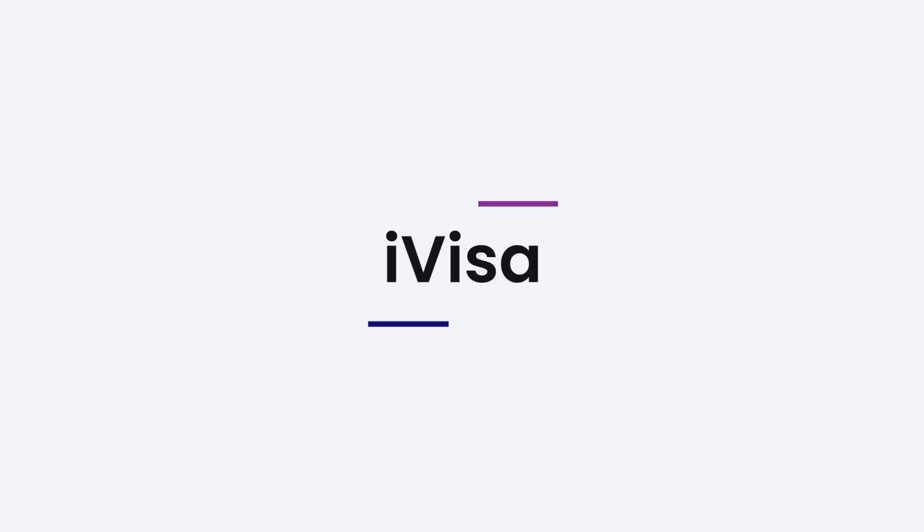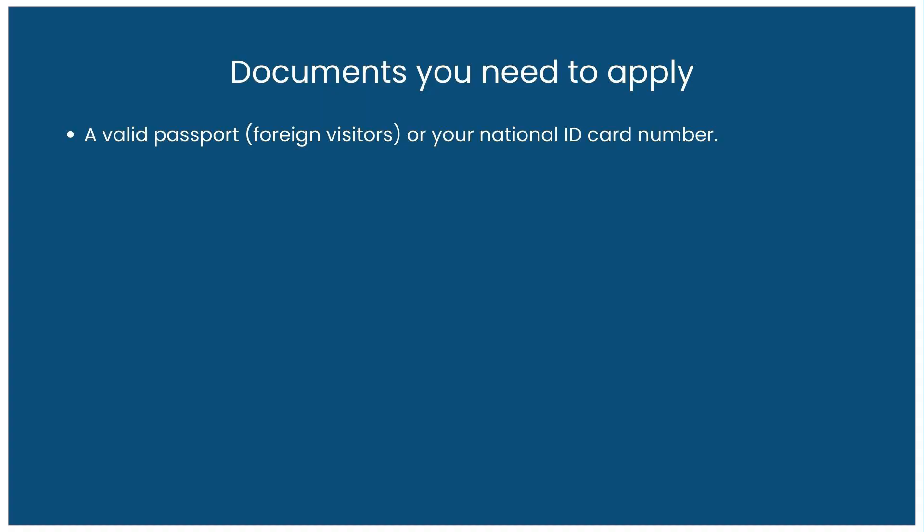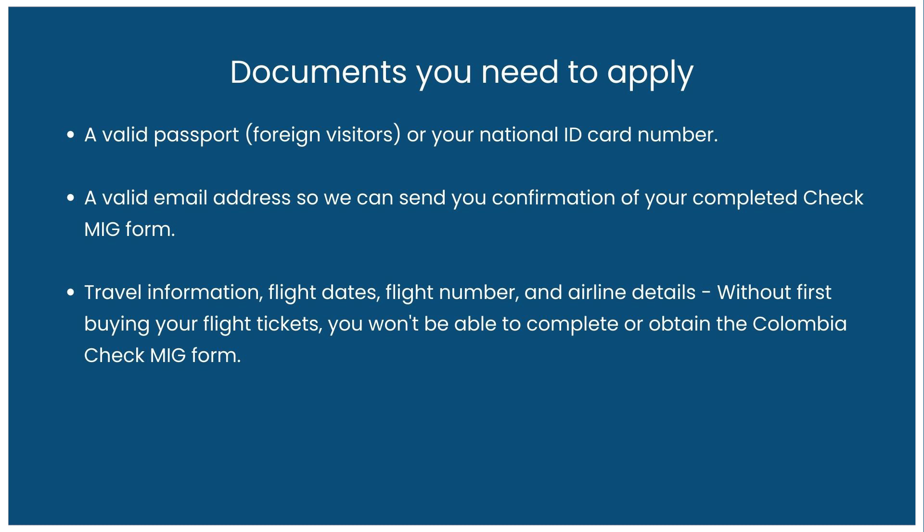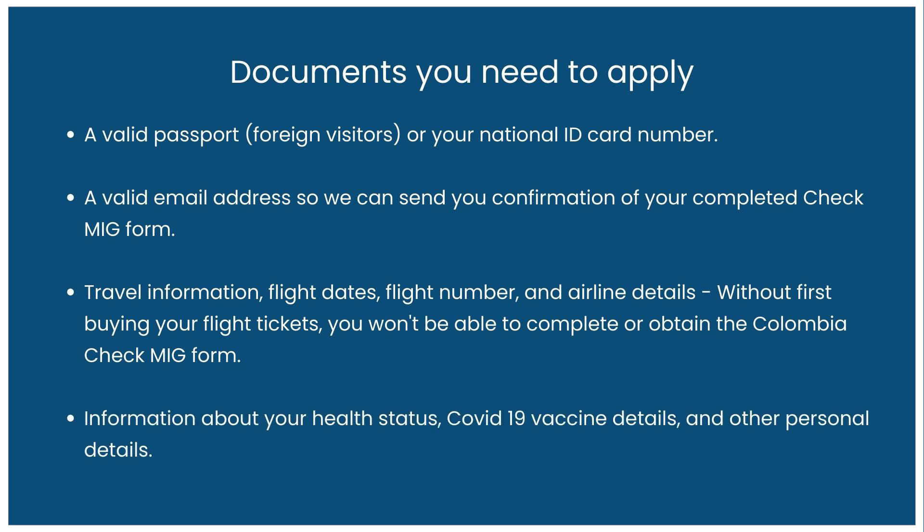Hi, I'm Dalma, your cool travel expert, and here's how to fill out the Colombia CheckMIG in 2023. Here are all the documents you need: a valid passport or your national ID card number, a valid email address so we can send you confirmation of your completed CheckMIG form, travel information such as flight dates, flight number, and airline details. Without first buying your flight tickets, you won't be able to complete the Colombia CheckMIG form. You'll also need information about your health status, COVID-19 vaccine details, and other personal details.